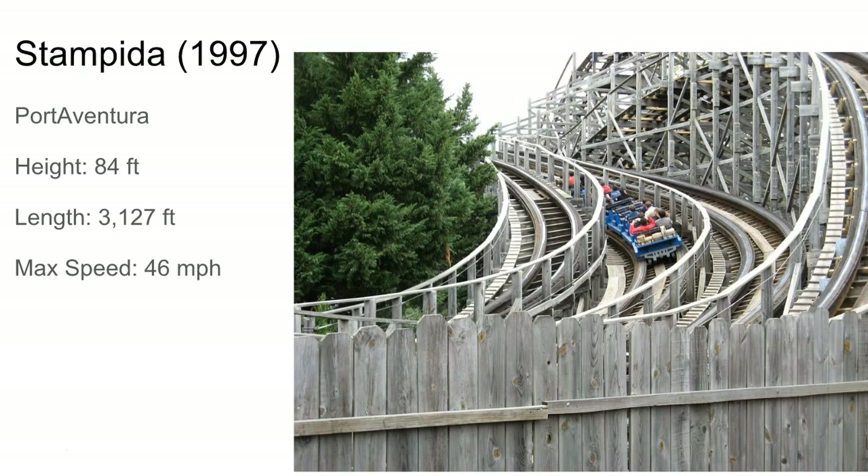Stampede at PortAventura was the first dueling CCI ever made. As you can see it's got a lot of track — that's not a quadruple helix, those are the dueling moments. There's a nice double up, probably some good airtime and good laterals.